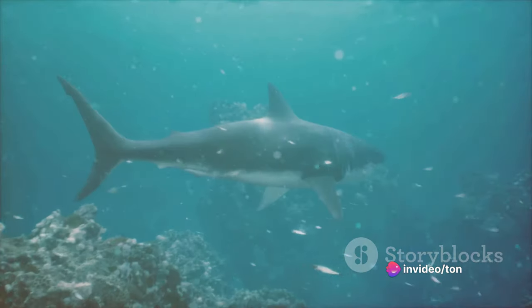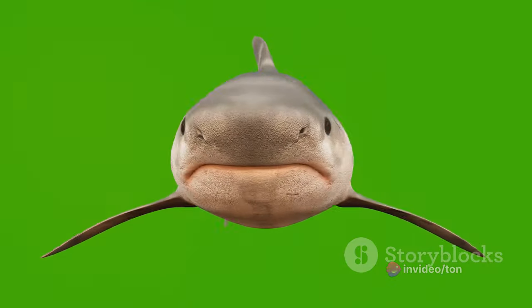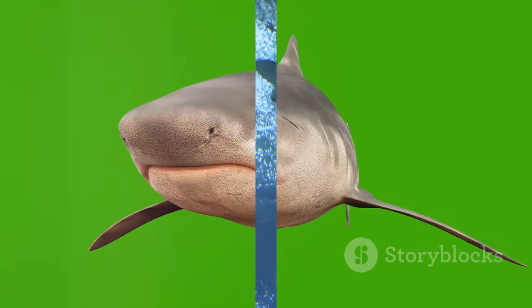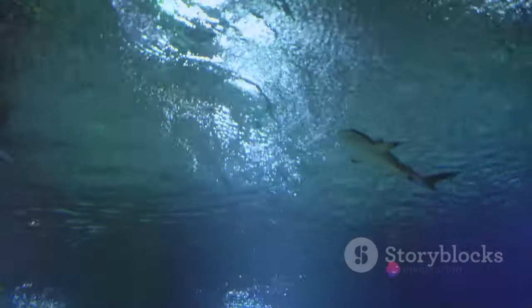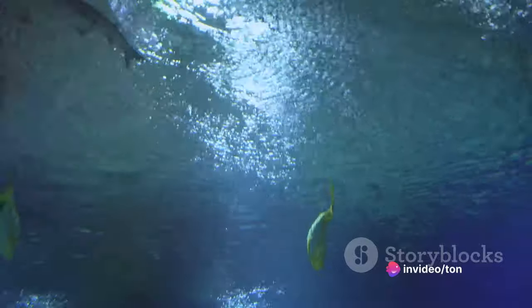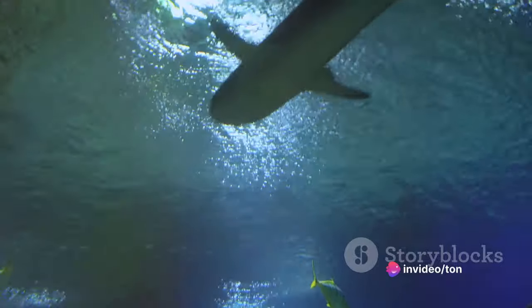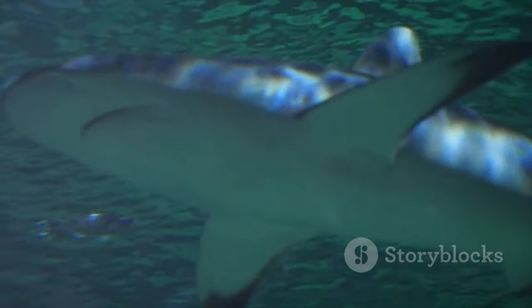It's a fascinating example of evolutionary adaptation, where form truly meets function. So what makes a shark's nose so special? Let's dive in. To understand how sharks smell blood, we first need to understand their nose. It's not quite a nose as we humans know it, but rather a complex and specialized sensory apparatus that has evolved over millions of years. The shark's nose is comprised of two main components: the olfactory bulbs and the nasal sacs.